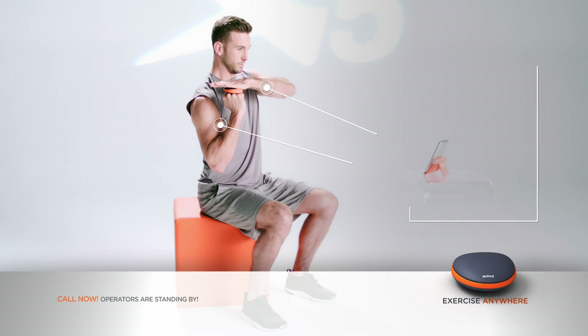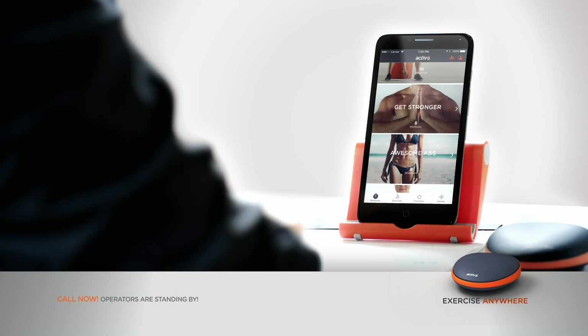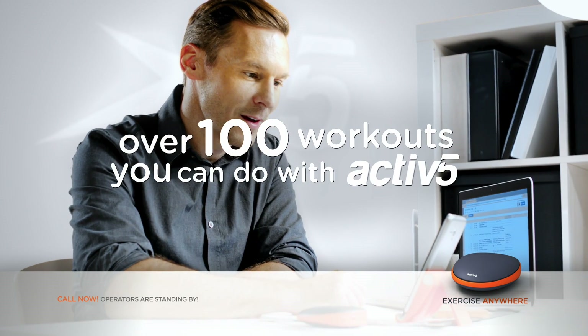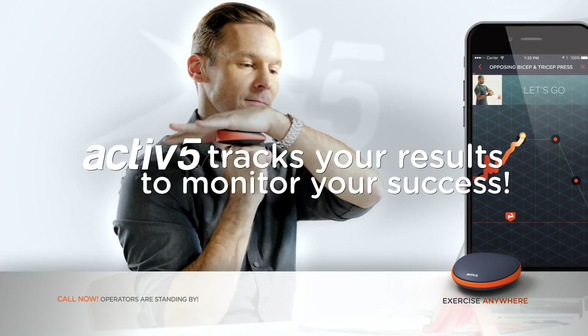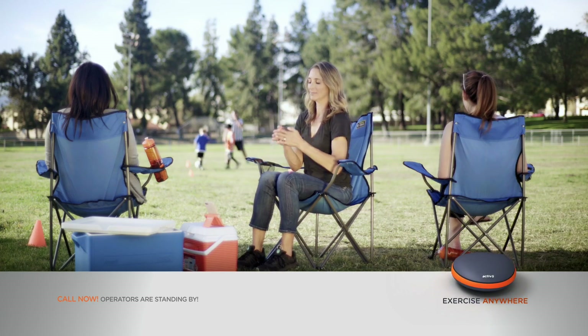The secret is isometric resistance training. You use your own strength as resistance. The Active 5 companion app coaches you through over 100 isometric workouts and tracks your progress. It's like having your own personal trainer.